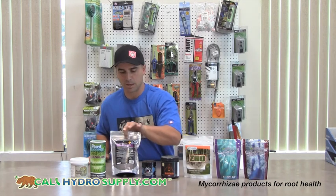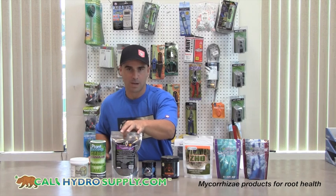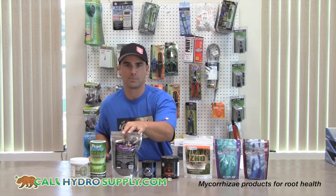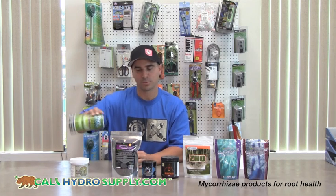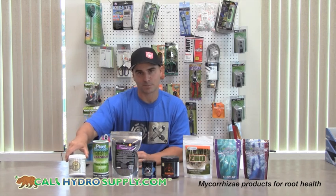Next we have the Green Grow — this is a granular which works better to be top dressed on the soil rather than mixed in water. Plant Success is also a granular and works better to be shaken onto the roots. And finally we have Micro Madness from Humble Orchids.